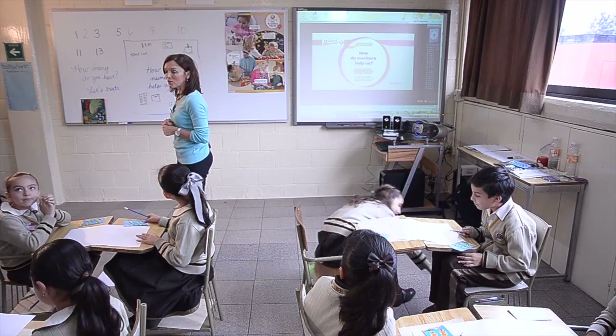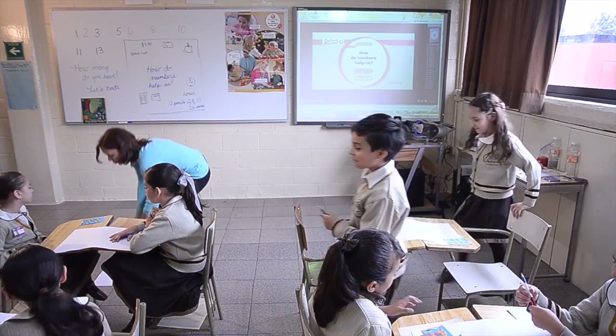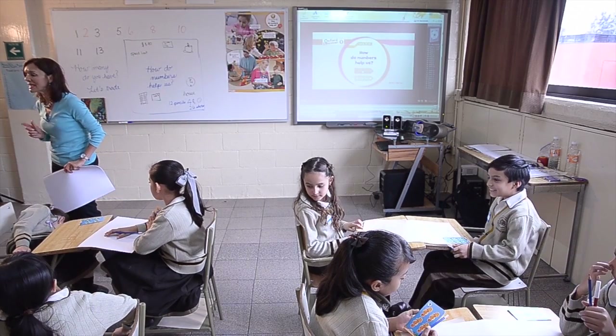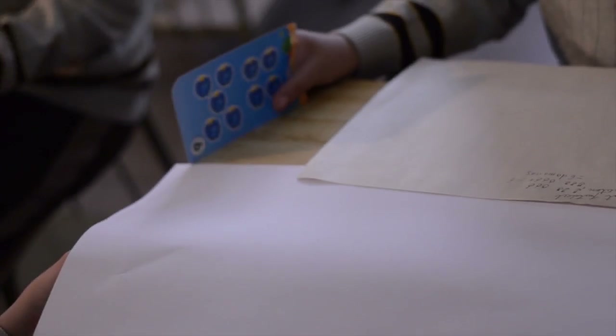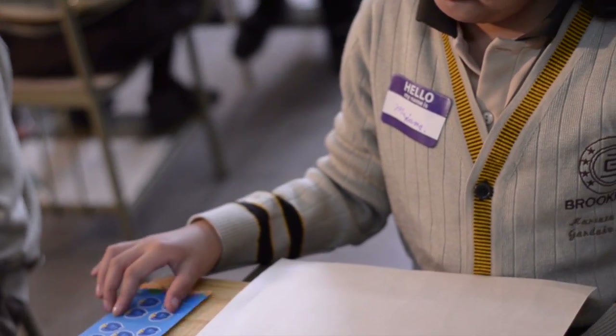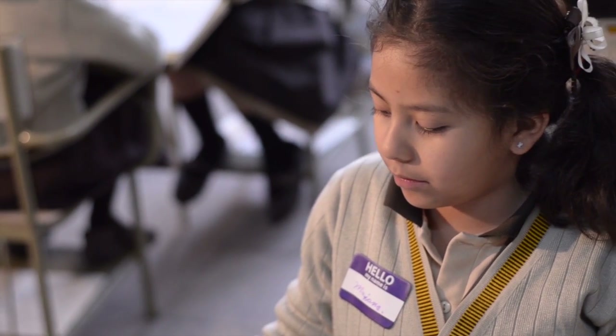We're asking about how do numbers help us, and we were counting many things. With your partner, I want you to think about what can we count. Write together about the things that we can count.